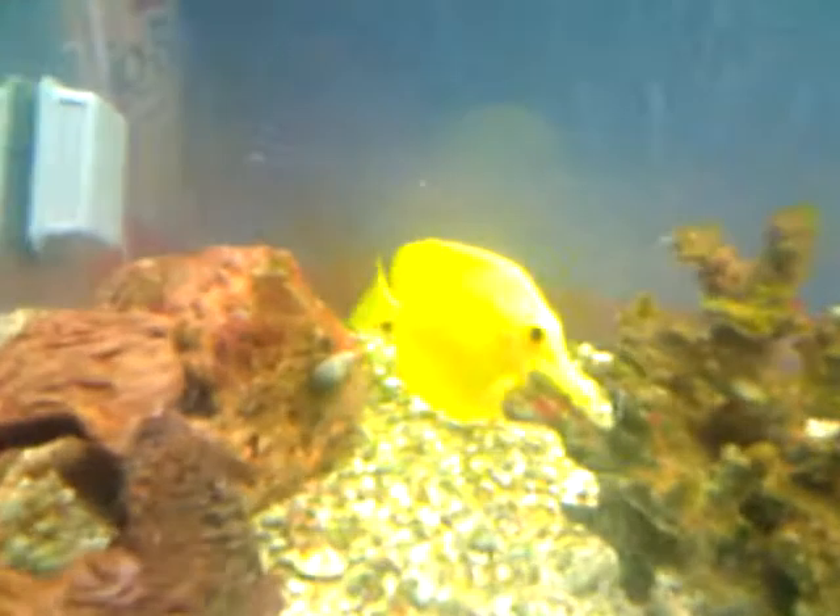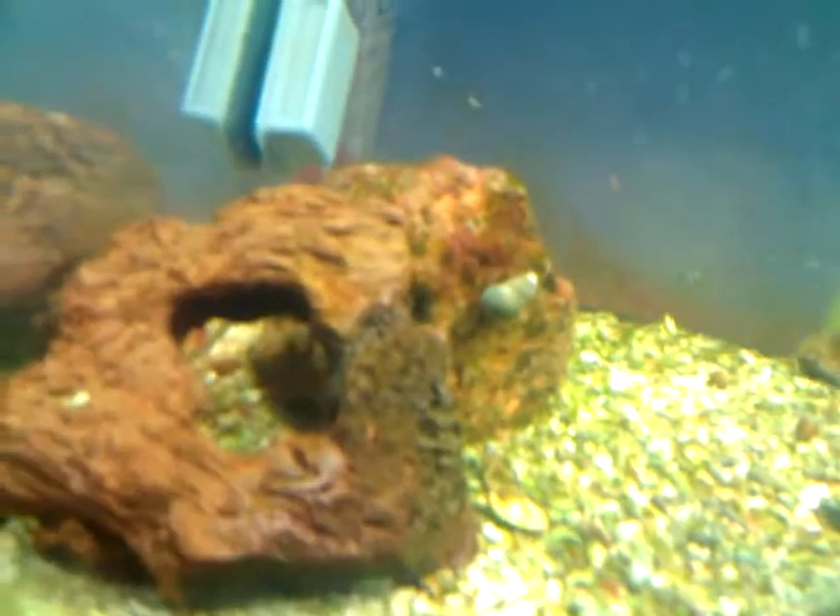I've had a red-spotted — I think it was a grouper, it could have been a hawkfish. I've had a Nigeria trigger — he died from parasites, same way the grouper or hawkfish died. I've had a Nemo fish, a pencil sea urchin, and many different turbo snails. I've had six or seven hermit crabs at a time before.